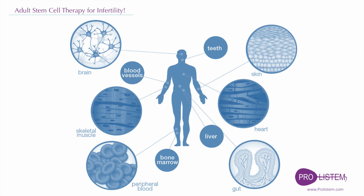Somatic stem cells, also called adult stem cells, exist naturally in the body. They are important for growth, healing, and replacing cells that are lost through daily wear and tear.